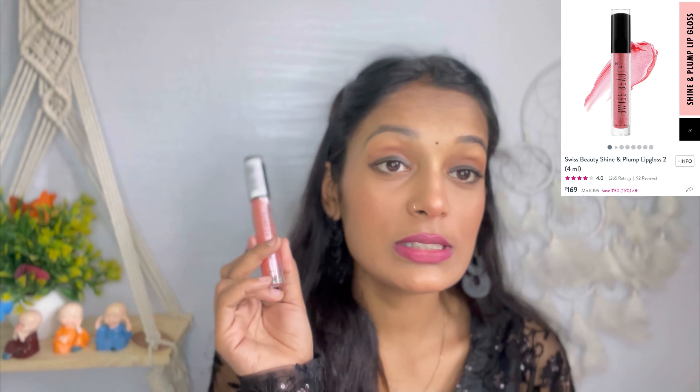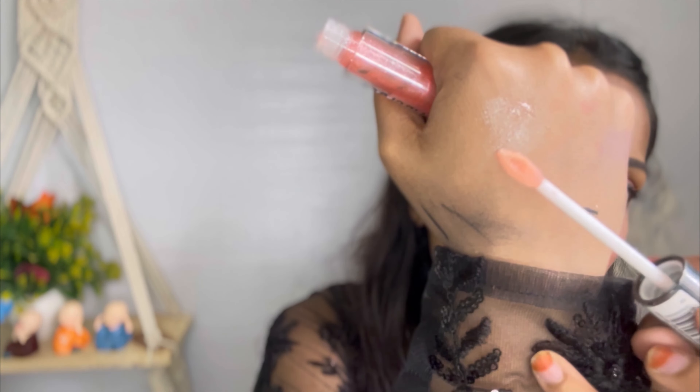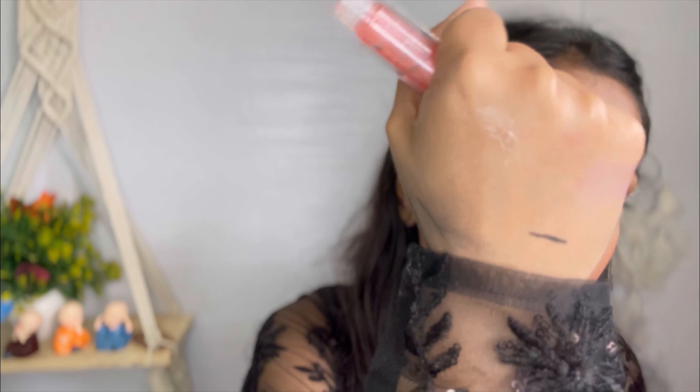I also chose a Swiss Beauty lip gloss. It is completely transparent but I have used it so much that it now has a pink shade — literally it has converted! This lip gloss is very good and transparent. I also grabbed another Swiss Beauty gloss to try. It is labeled shiny and plumpy. The packaging is very slim and the product looks shimmery and shiny — the color is very good.